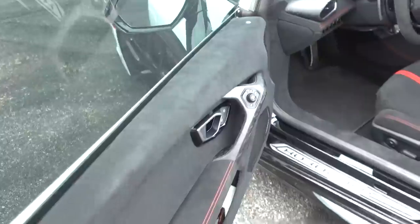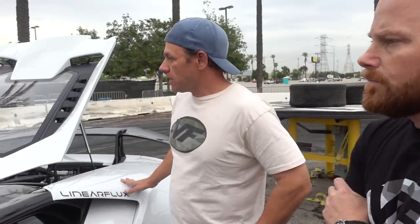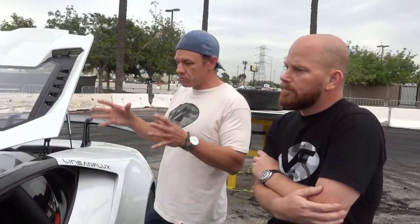What's the difference between the Performante and the other Huracan models? Weight savings and a little bump in horsepower, a little change in the drivetrain ECU and transmission. It's just small changes to make it a little faster, a little lighter. On the regular Huracan the door handles pop out when you unlock the door. On the Performante they shave the little motor that pops the door handles out — for weight saving. Little things like that throughout the whole car. The gauge cluster is also different — in race mode it's a much more usable display.